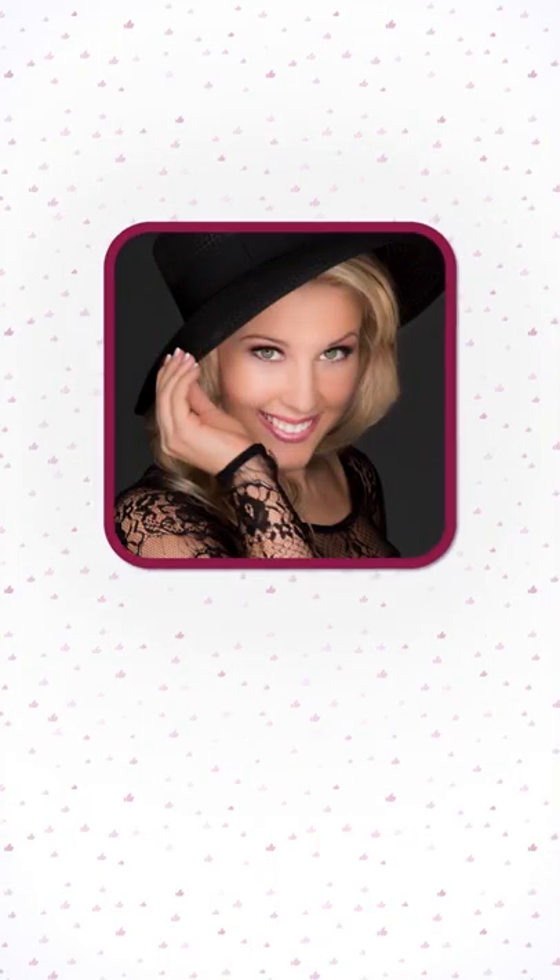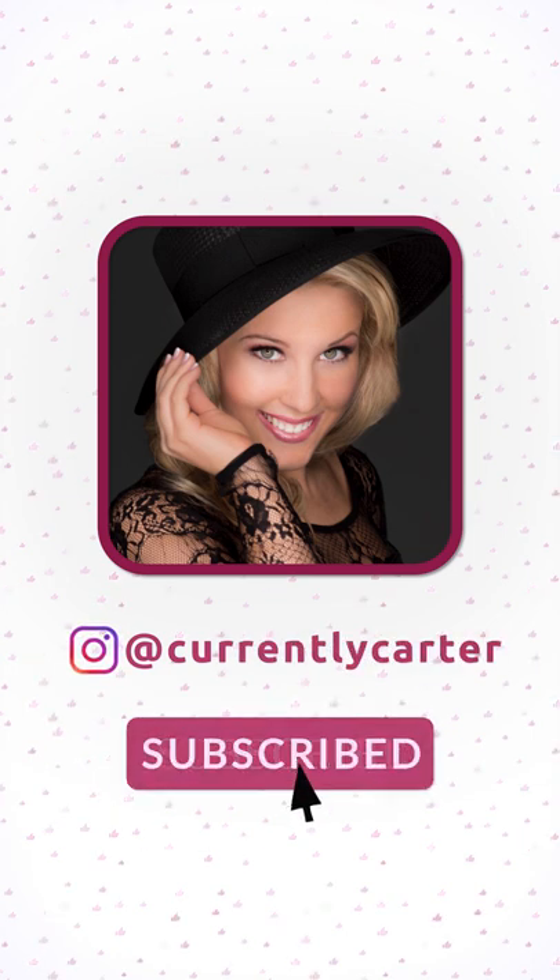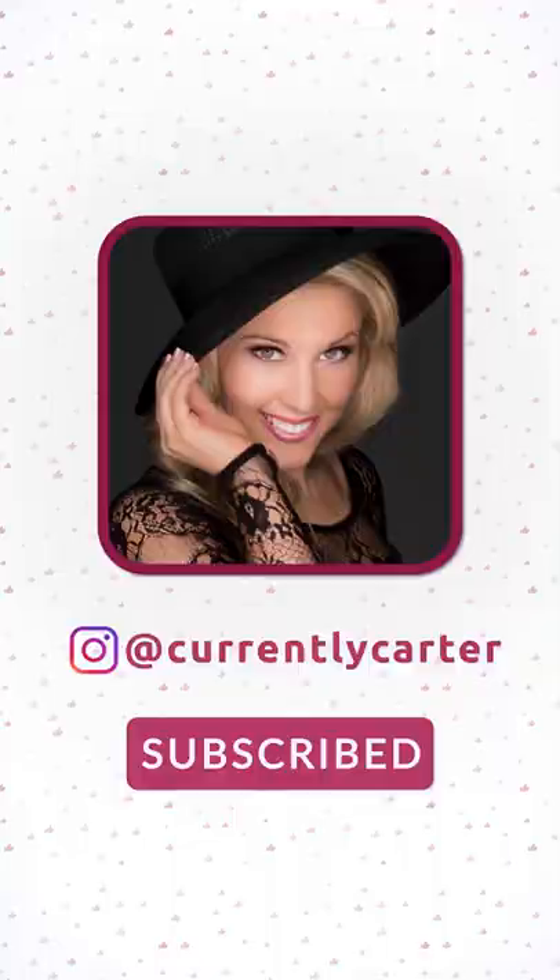Thank y'all so much for watching. If you liked it, please like this video, subscribe, and click the bell so you're notified because I upload new unboxing videos every single day.